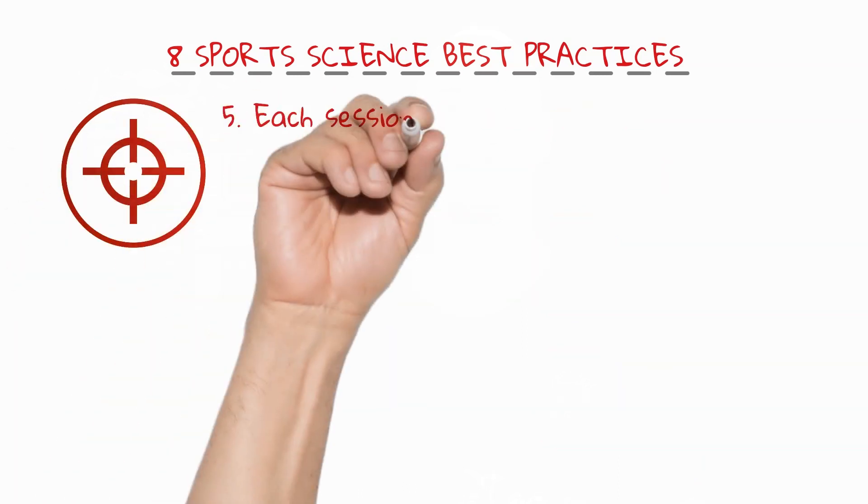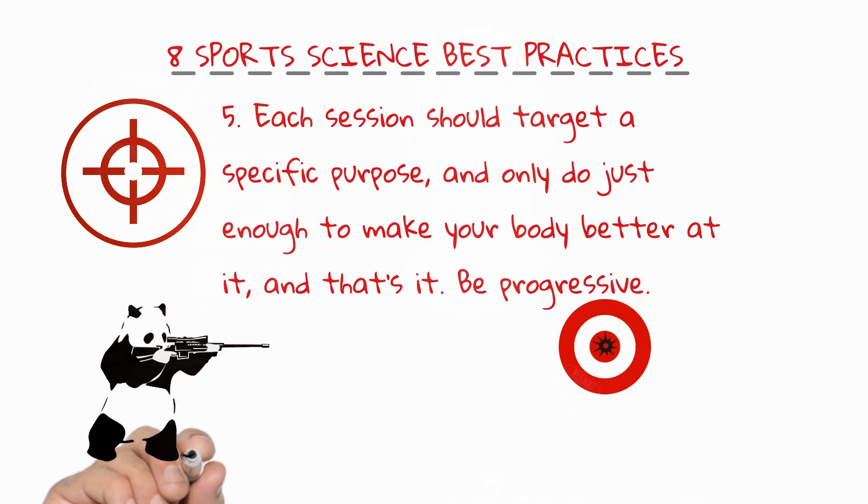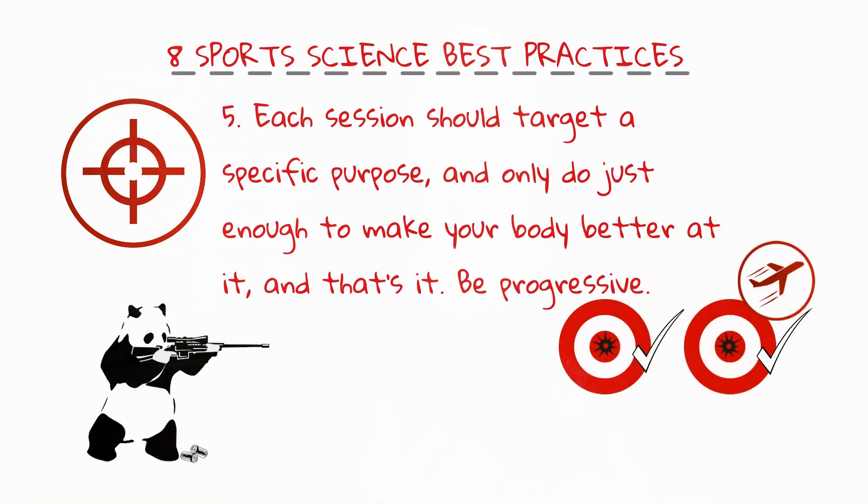Number five: every training session should target a specific purpose and provide just enough stimulus to make your body adapt and then get out, allowing enough recovery for strength and fitness gains before hitting you with a stimulus again. Apply a minimal training dose, be progressive, and don't jump steps or you'll cut your ultimate progress short or develop overuse injuries.